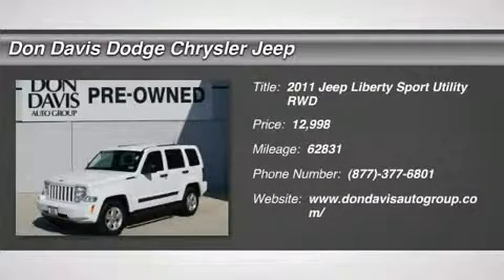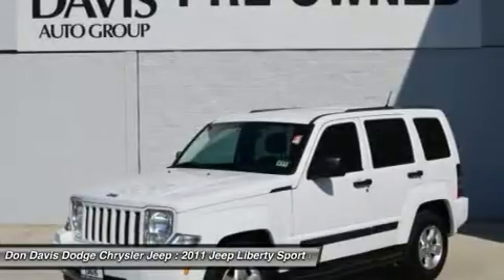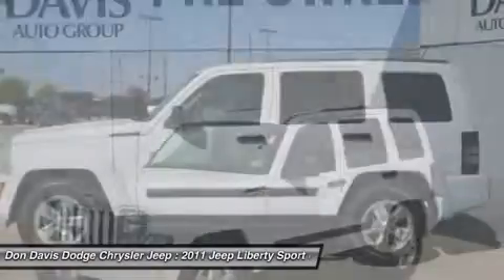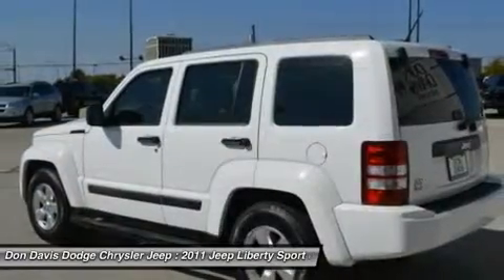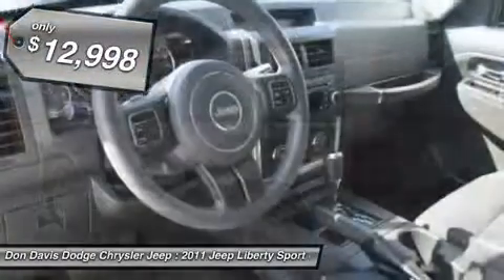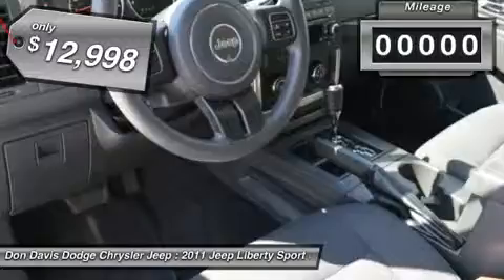The 2011 Jeep Liberty. The Jeep Liberty is quite capable off-road, one of the best in its class. Compared to the Jeep Patriot and Compass, the Liberty is more of a true Jeep with off-road prowess and bold upright styling, and is priced below $15,000.